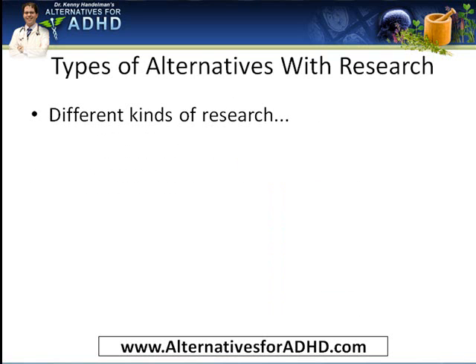When it comes to alternative treatments that have research behind them, there are different kinds of research. The standard or ideal research design when testing a treatment is a double-blind, randomized, placebo-controlled trial. That means you test a treatment — let's say supplement A — in a group of people with ADHD and compare them to a group taking a placebo or fake treatment. You monitor them over time to see if supplement A works better than the placebo, and the doctors and participants both remain unaware of who's getting which, so you can measure results without bias and find out if the treatment actually works. That's the ideal study design.